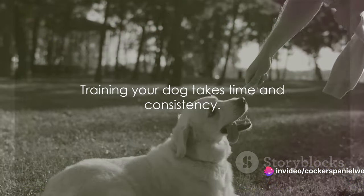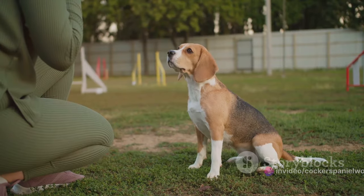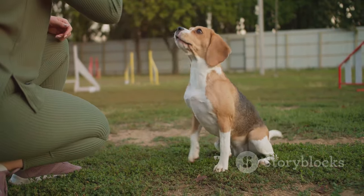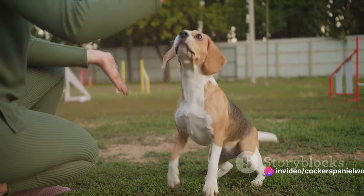Remember, training your dog is not a one-day task. It requires consistency and repetition. It's like learning a new language for them, so be patient and persistent. With consistency and patience, your dog will soon start using this signal to ask to go outside.